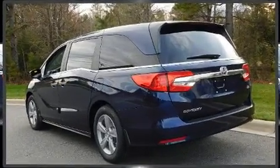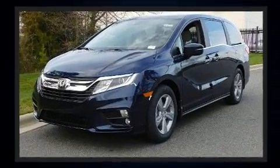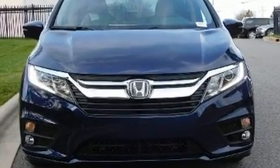Honda prioritized comfort and style by including front and rear reading lights, a trip computer, heated seats, fully automatic headlights, and power seats. Enjoy your favorite music via the stereo system, which includes a CD player with MP3 capability, rear-mounted audio controls.